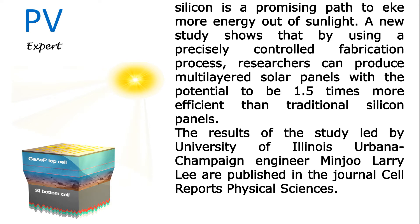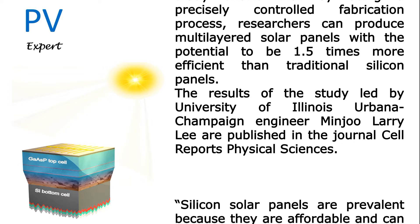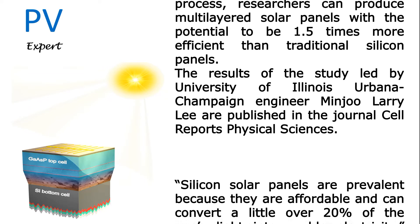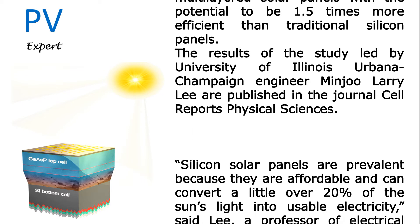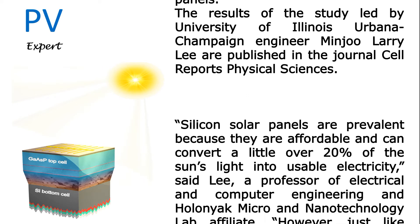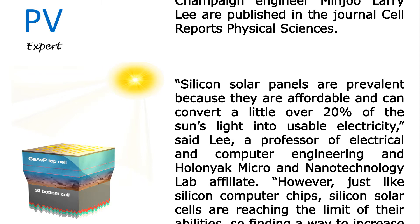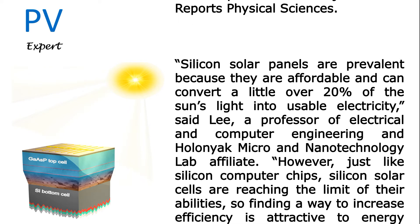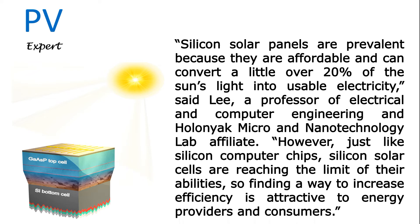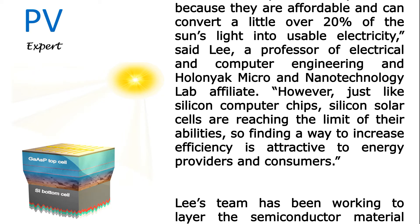The results of the study, led by University of Illinois Urbana-Champaign engineer Minjoo Larry Lee, are published in the journal Cell Reports Physical Sciences. Silicon solar panels are prevalent because they are affordable and can convert a little over 20 percent of the sun's light into usable electricity, said Lee, a professor of electrical and computer engineering. However, just like silicon computer chips, silicon solar cells are reaching the limit of their abilities, so finding a way to increase efficiency is attractive to energy providers and consumers.